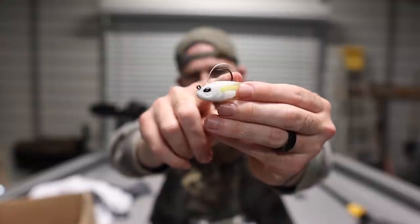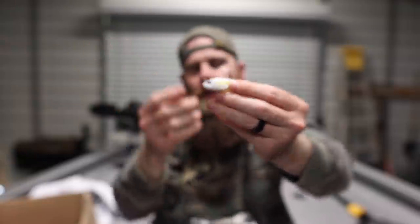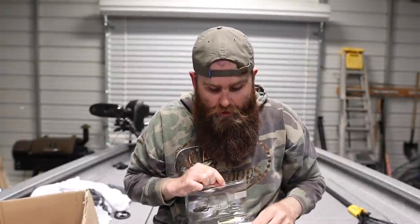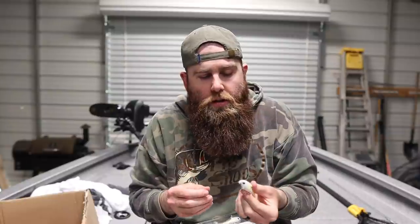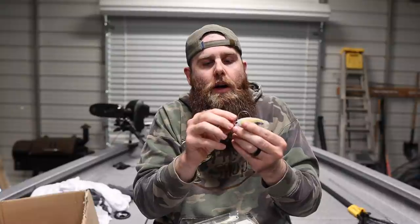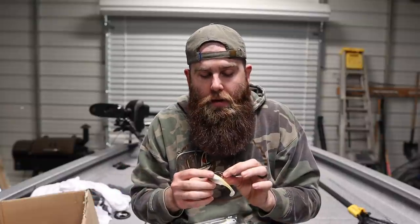This thing has a fluorocarbon weed guard that pushes out of the way to allow hook-ups, instead of that molded plastic that splits apart. I believe that fluorocarbon weed guard is going to promote a better hookup ratio. With the Dark Sleeper, I kept losing fish because that molded weed guard got in the way of the hook. The worst experience I had was up north with Benjamin Nowak — I missed a couple giant fish and just never picked it back up again.